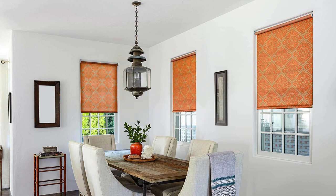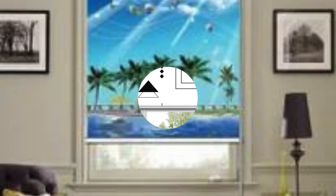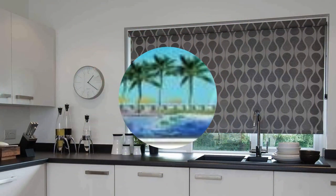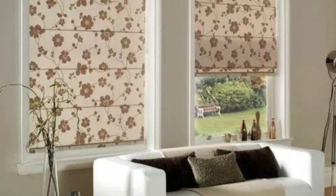In summary, the world of custom blinds goes beyond the traditional concept of window coverings. It embraces cutting-edge technology, addresses unique architectural challenges, and caters to individual preferences, creating a tailored solution that enhances both the functionality and aesthetics of any living or working space. The versatility, innovation, and attention to detail in custom blinds make them a dynamic and personalized choice for those seeking an elevated and comprehensive window treatment solution.